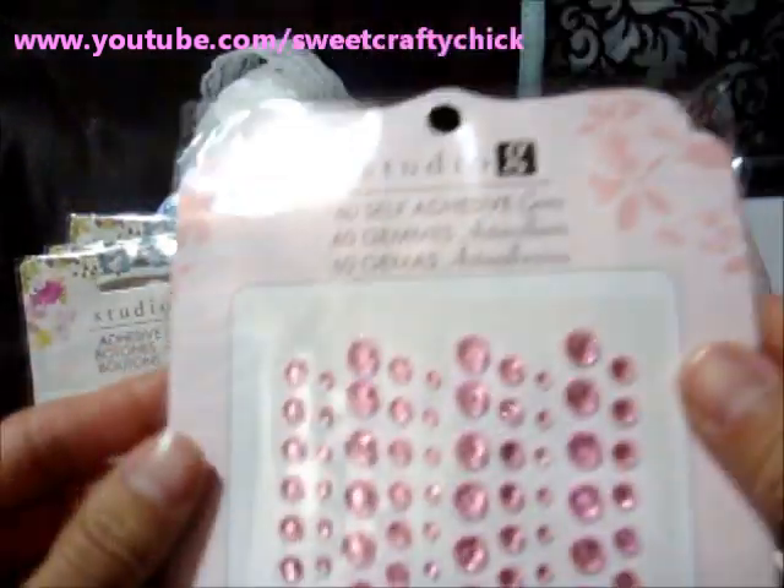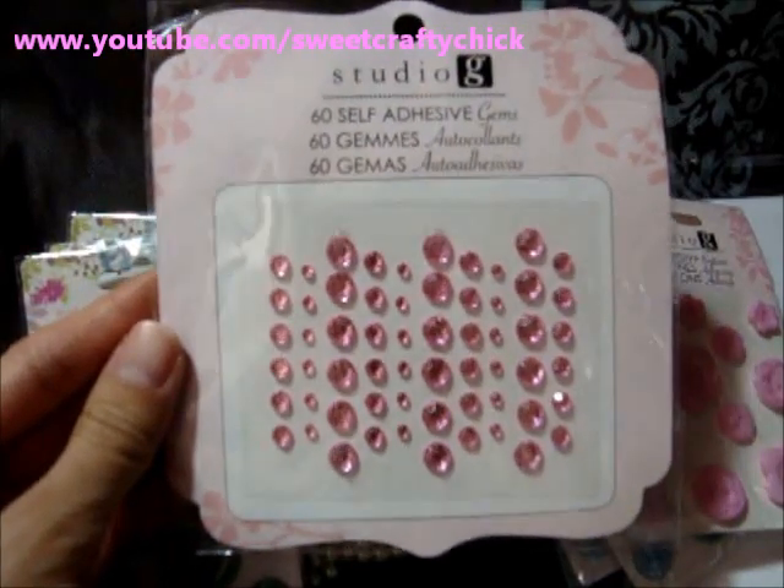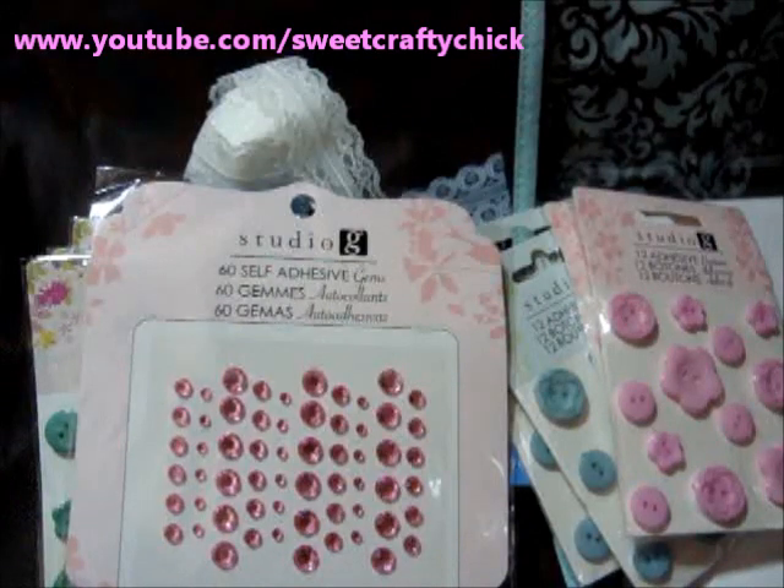And I picked up some pink bling. They have a lot of colors but I didn't want to buy all of them — I'm trying to save money.